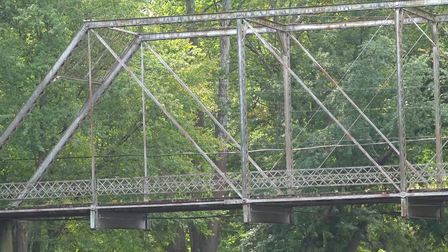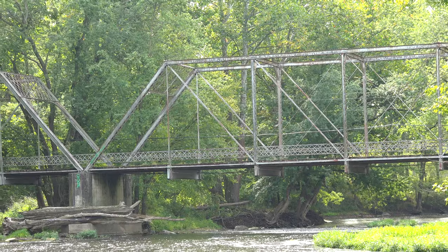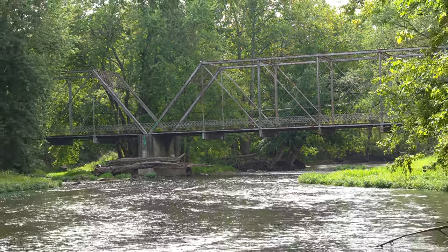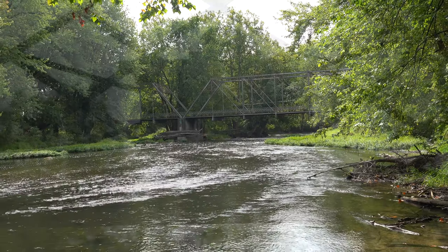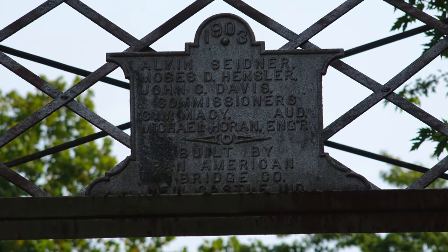Built in 1903 by the Pan American Bridge Company of Newcastle, Indiana, the Butler Bridge is 286 feet long and spans the Eel River near Stockdale, Indiana. This two-span steel through truss bridge is reported to be the oldest bridge still standing that was built by Pan American.